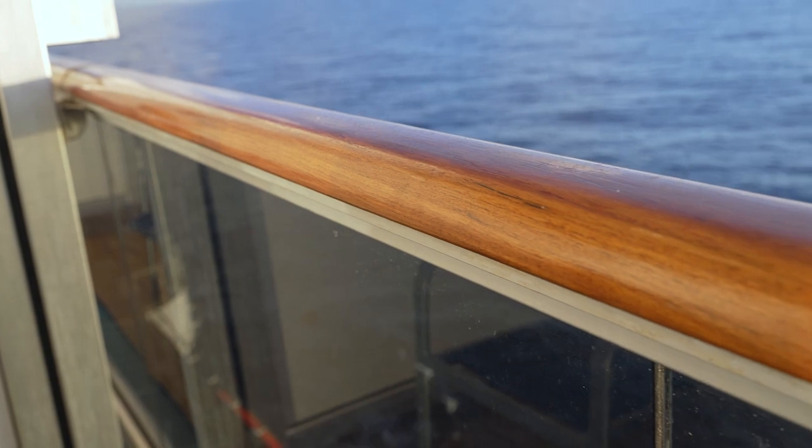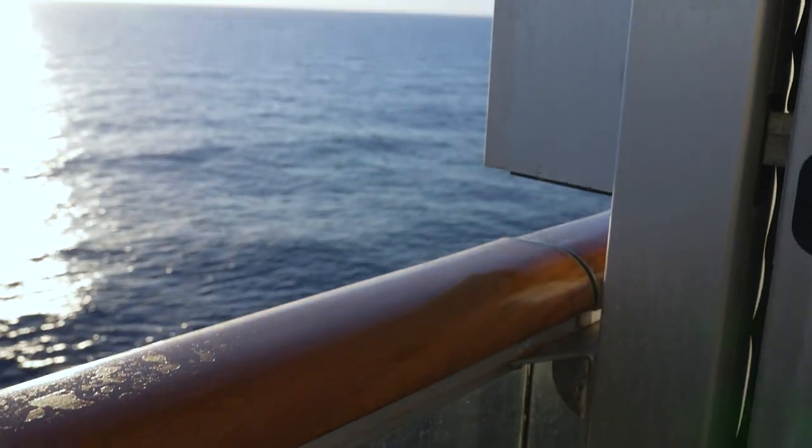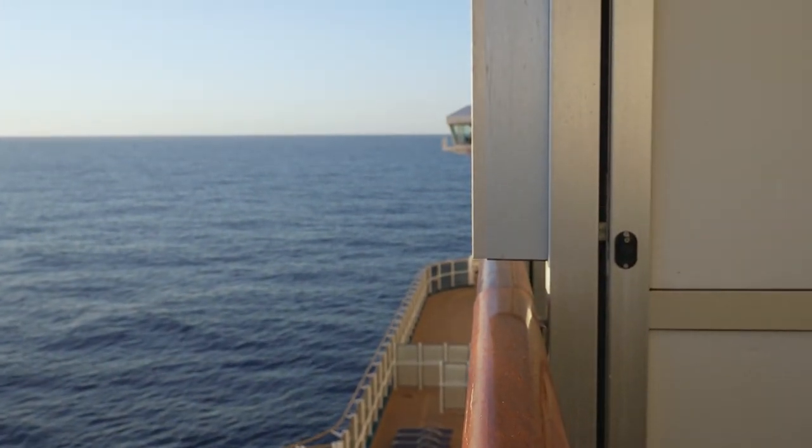We are currently aboard the Carnival Breeze, staying in a standard ocean view balcony. We are in room 8276, so deck 8, kind of mid-forward of the ship. We do have a balcony — it's a standard balcony, about 50 square feet, just enough room for two chairs and a table. We haven't been out here too much, but it is nice to always have the balcony.